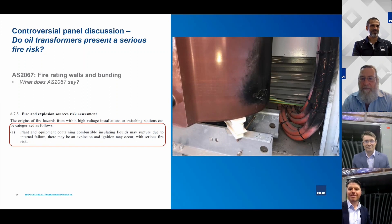Kim sums up: it's really horses for courses — every application is different and you have to think about where these transformers are going and what the overall risks are. Much like arc flash safety, the probability of an oil transformer fire is low but the consequence is very high, which is why it's an important discussion.